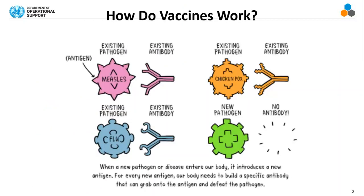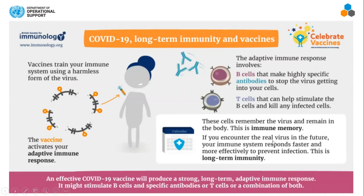So how do vaccines work? Basically, when a new pathogen or disease enters your body, it introduces something called an antigen. When you have an antigen, you need a very specific soldier — an antibody — to grab onto it and destroy it. With a completely new virus, you don't have that soldier or antibody, and that's why we have vaccines.